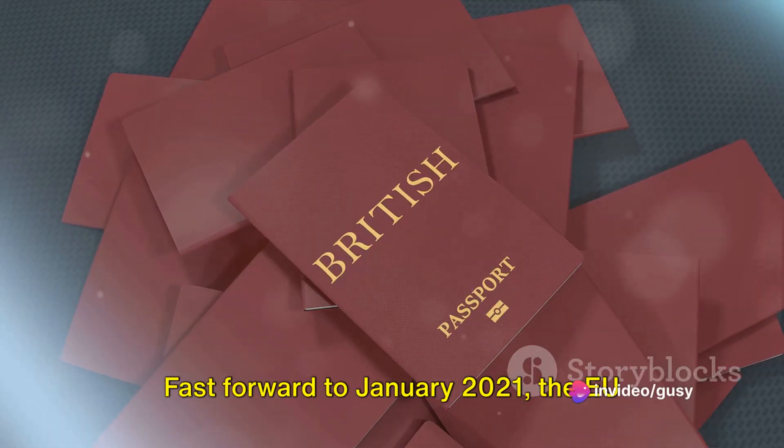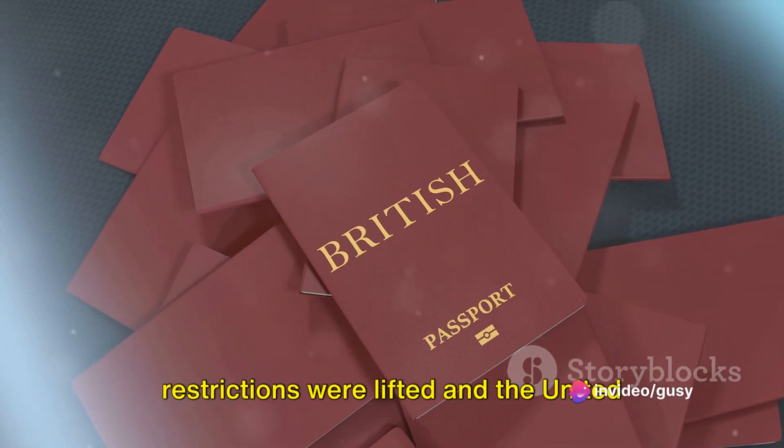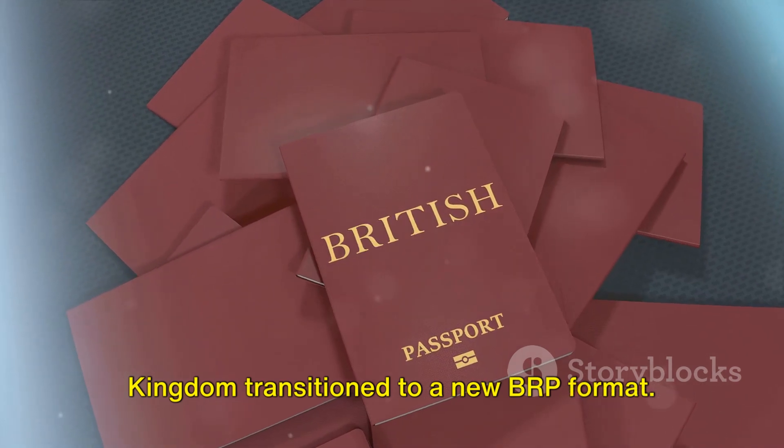Fast forward to January 2021, the EU restrictions were lifted and the United Kingdom transitioned to a new BRP format.